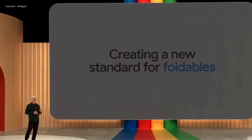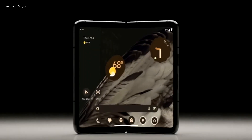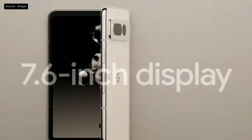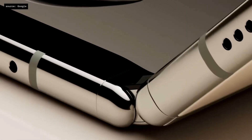Next up, which is a biggie, is the Pixel Fold. This phone unfolds into a tablet and is supposed to be the thinnest foldable phone yet. It apparently has the best zoom on a foldable phone. It's a 7.6-inch display when unfolded, and it opens flat to a full 180 degrees.